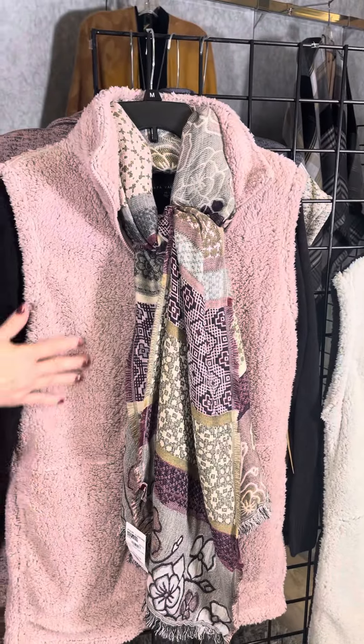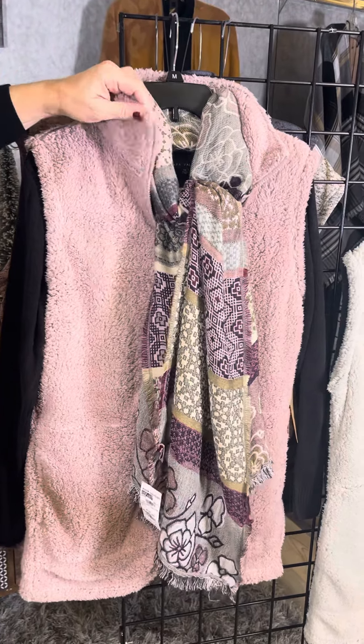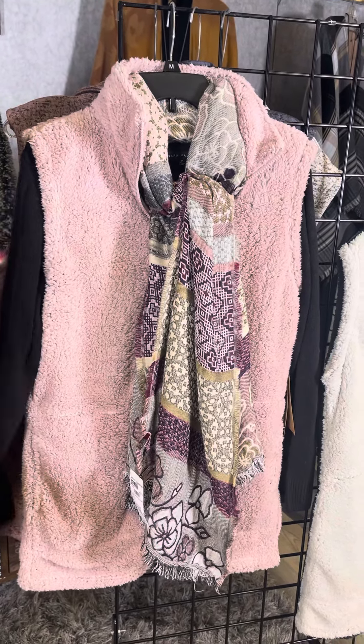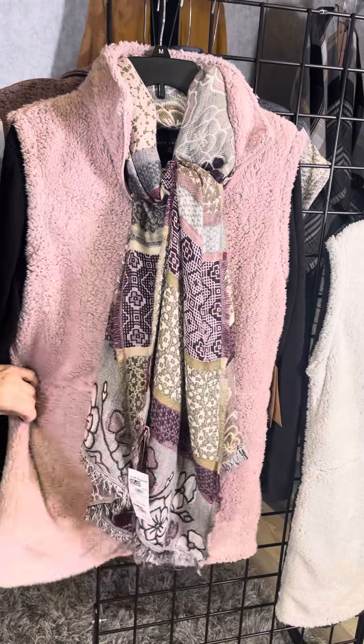This is available all the way up to XXL. So if you're a plus-size gal and you think that will never fit me — we do have extended sizing on this great style, and this one here is the XXL.